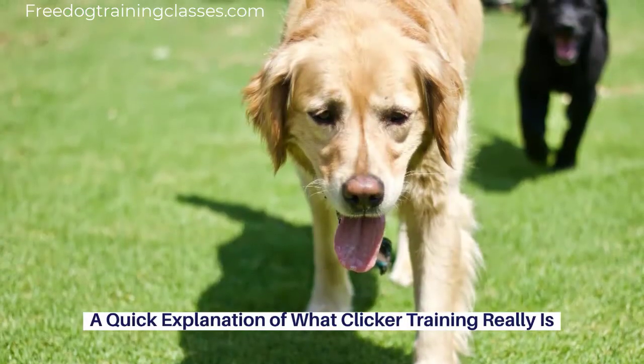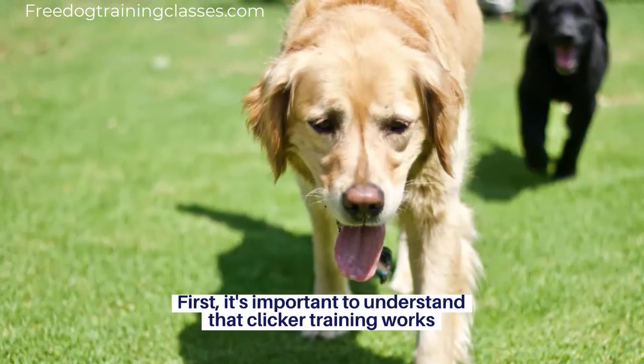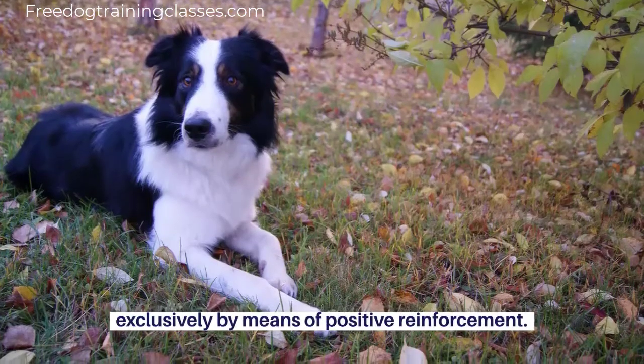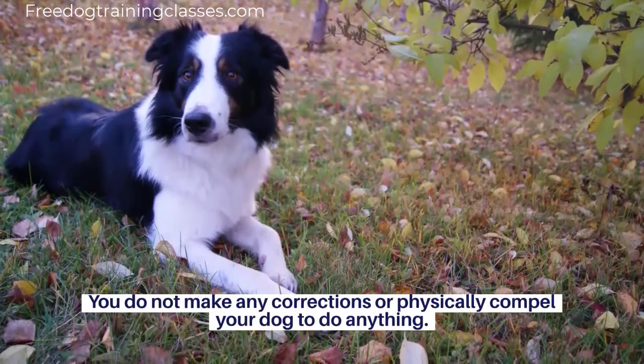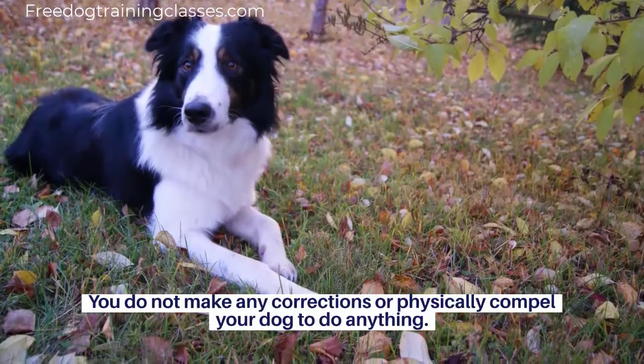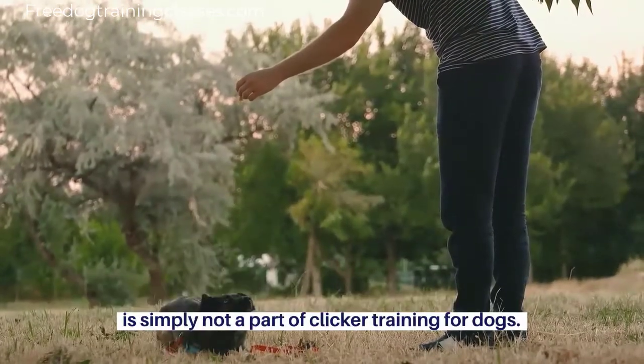A quick explanation of what clicker training really is. First, it's important to understand that clicker training works exclusively by means of positive reinforcement. You do not make any corrections or physically compel your dog to do anything. Punishment, whether it's scolding your dog or something more physical, is simply not a part of clicker training for dogs.